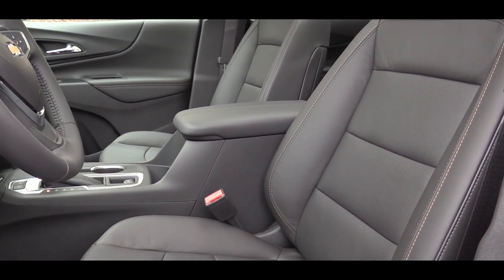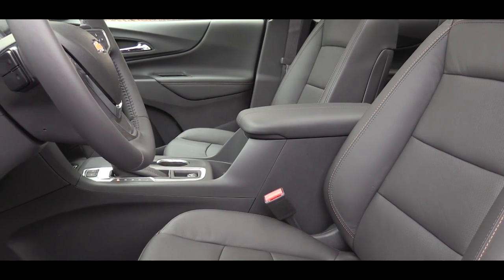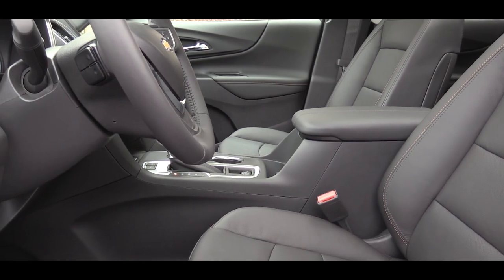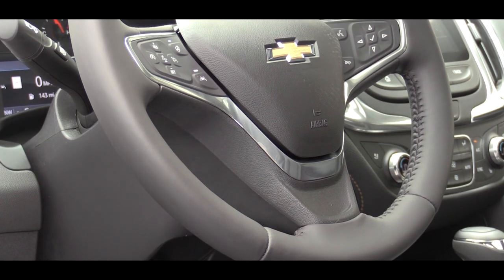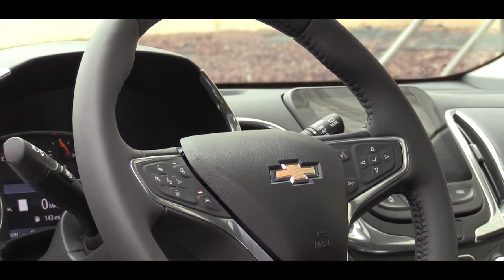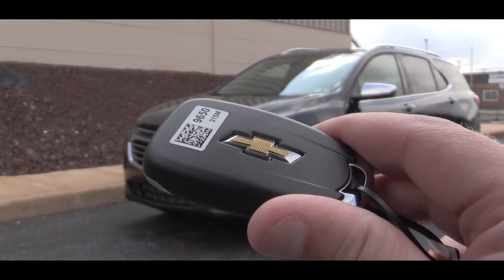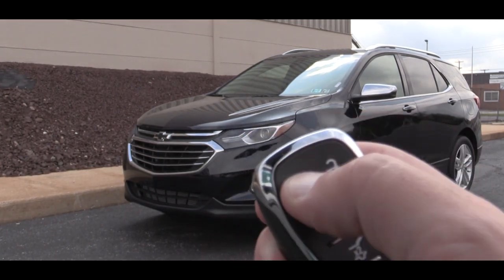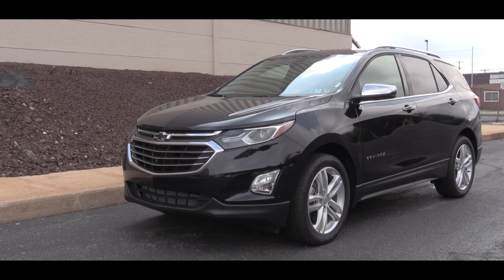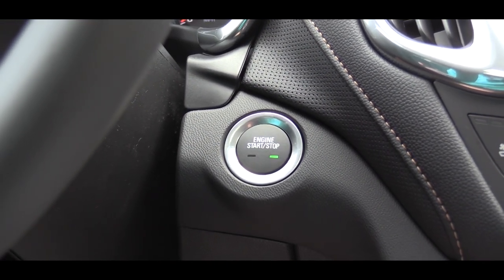Up front, the L, LS, and LT get cloth seats, while the Premier adds leather surfaces and heated front seats. Ventilated front seats are available as an option. The steering wheel is tilt and telescoping, and comes leather-wrapped on the Premier. The key fob has your Chevy logo, lock/unlock, rear hatch button, and a remote start button — that remote start is Premier-specific. Every trim level, however, gets keyless entry with push-button start, which I really appreciate.